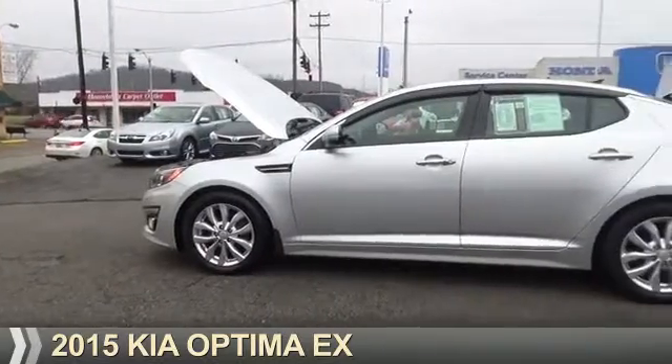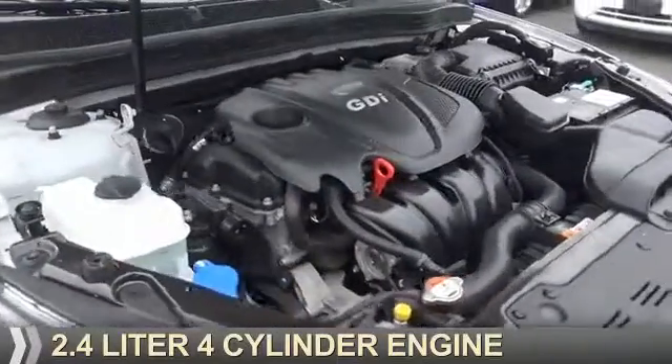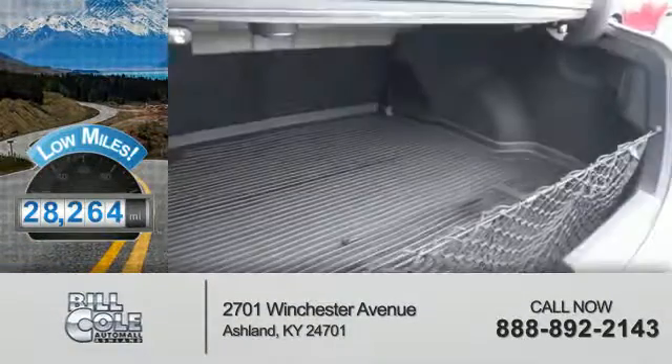Presenting the 2015 Kia Optima. It's powered by Front Wheel Drive, a 2.4-liter four-cylinder engine, and an automatic transmission. With fewer than 30,000 miles, this vehicle has a long road ahead.